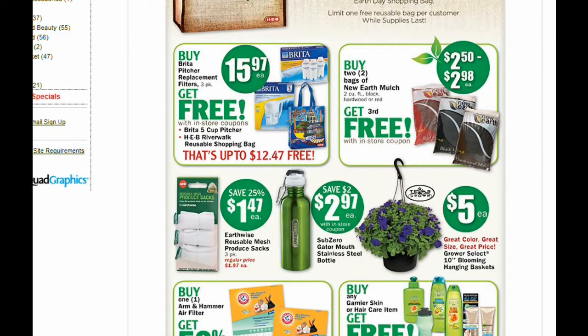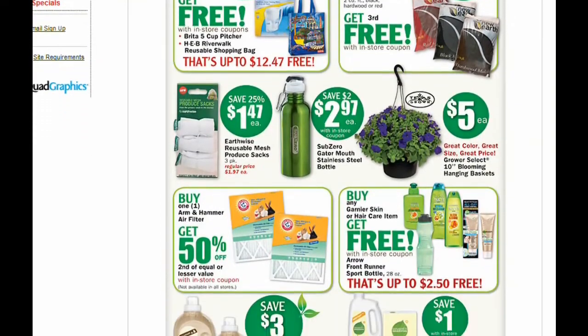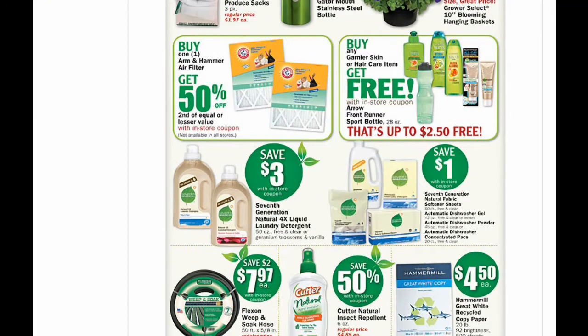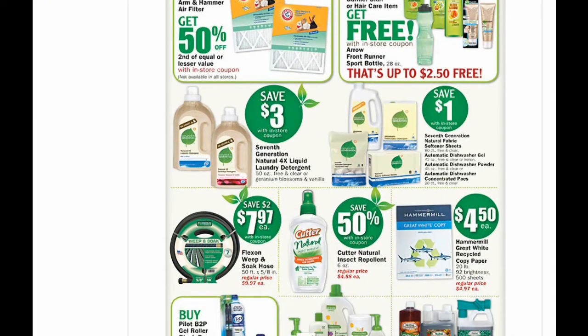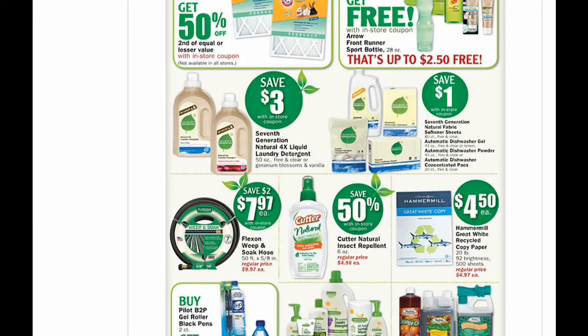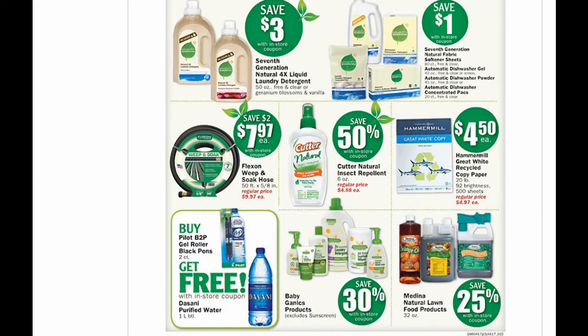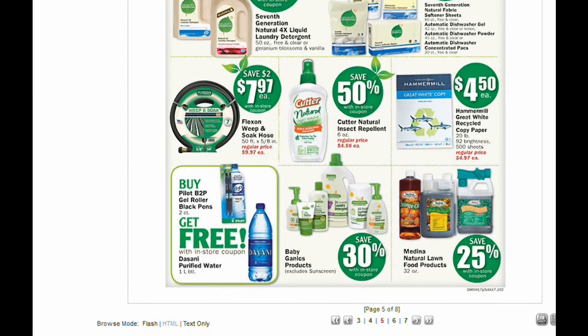And here are some Earth Day deals on Brita, some mulch, and Garnier — so check any coupons you can use with that. Seventh Generation — save $3 on the detergent or $1 on the softener and the dishwasher detergent strips.